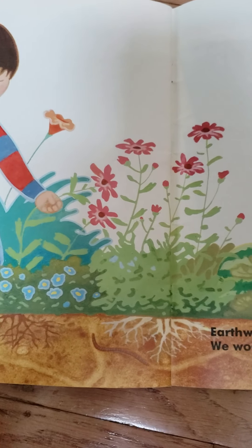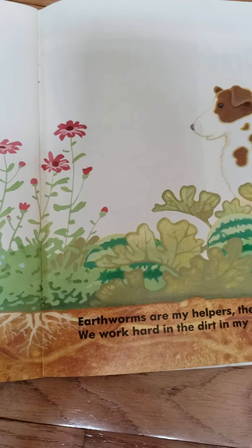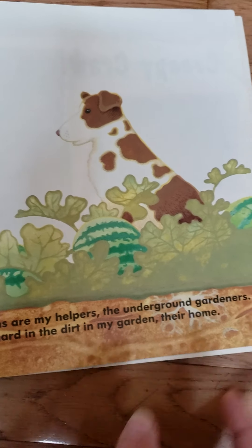Earthworms are my helpers, the underground gardeners. We work hard in the dirt in my garden, their home.